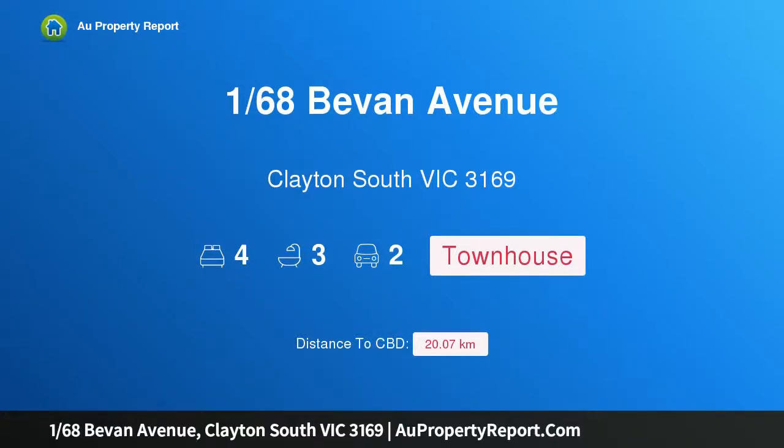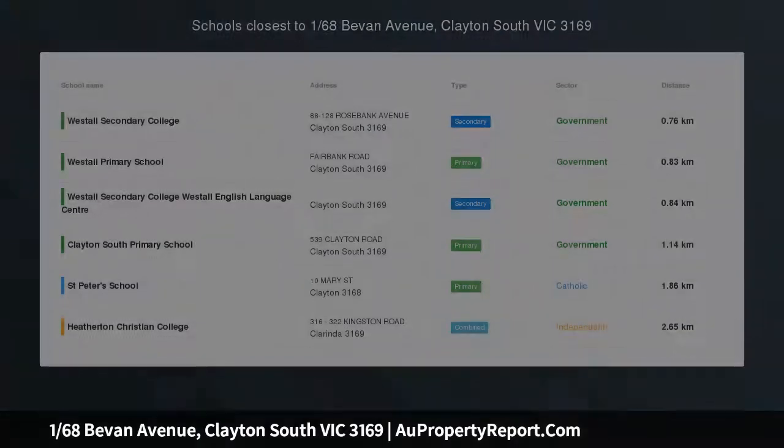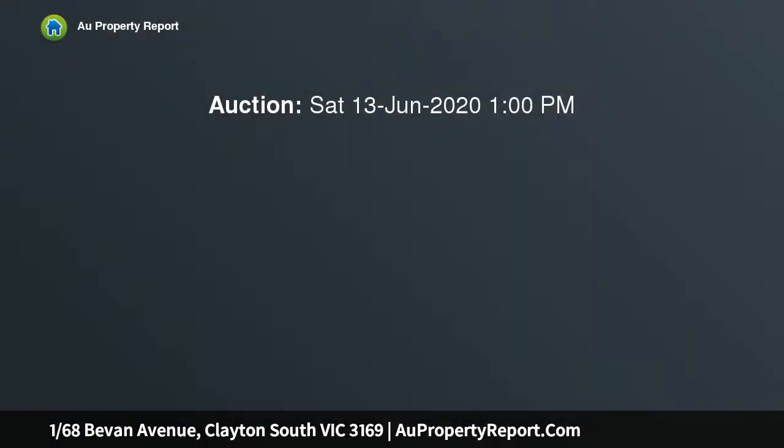Hi, I am glad to introduce property 168 Bevan Avenue, Clayton South Victoria 3169 — luxurious, low in maintenance and brand new.